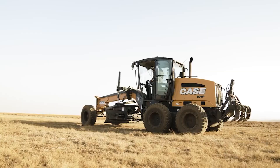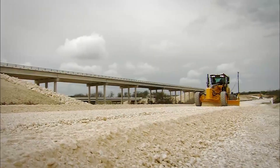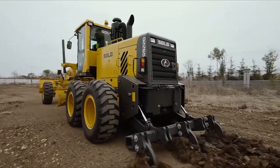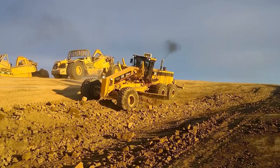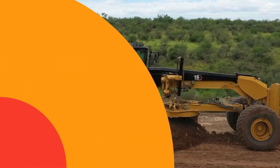Welcome back to another episode of Giga Gear Galaxy. Today we're diving deep into the realm of motor graders — powerful multi-purpose construction machines that help workers flatten surfaces during grading. Follow along as we check out some of the mightiest graders making waves around the globe.